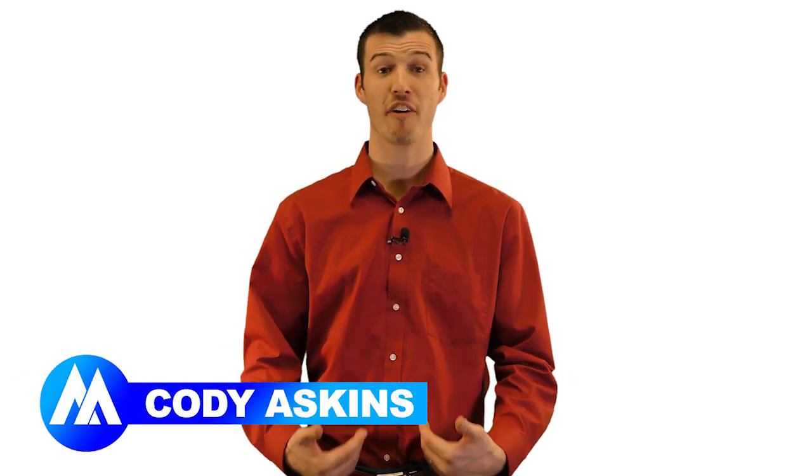I'm Cody Askes with Secure Agent Mentor. Our final expense leads are revolutionizing this industry. We generate final expense leads through online digital advertising.